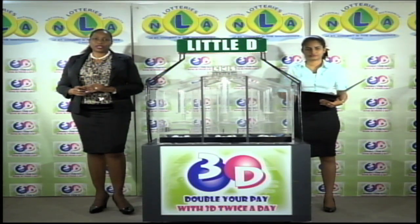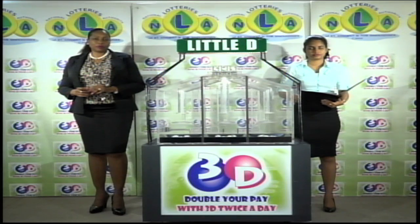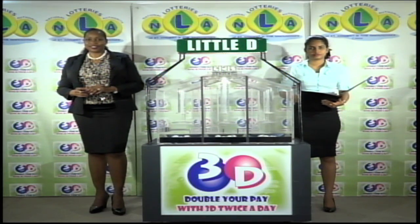I'd like to thank you for playing 3D and remind you our next draw is this evening at 9. Remember, you can double your pair with 3D twice per day. Good luck. Good afternoon.